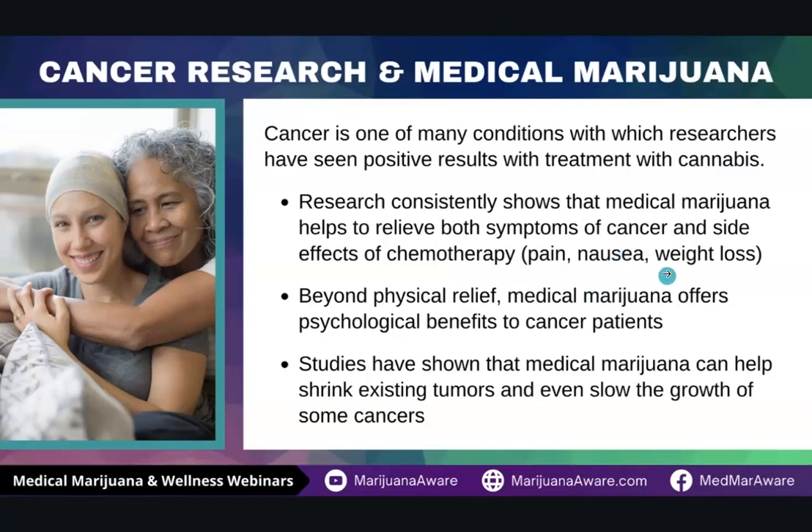Beyond just the physical relief that medical marijuana can offer a patient, it has really great psychological benefits. As patients are not experiencing pain or nausea, or they're not losing weight, they're feeling better. It also addresses a lot of the anxiety and the stress that people get when they have cancer. Studies are also showing how it affects tumors — it can help with shrinking existing tumors or slowing the growth of some cancers as well.